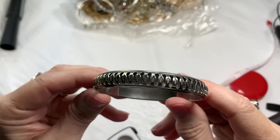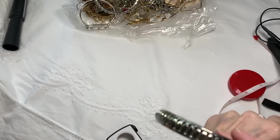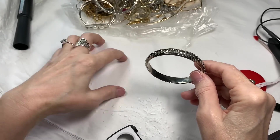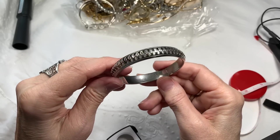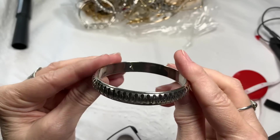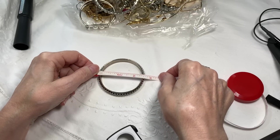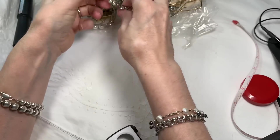Another silver bangle bracelet. Let me get my lights closer. I'm turning this around to see if there's any name or signature inside — there is not. It's a silver tone bangle and we'll say $2 on that. If you need a measurement, it measures about two and almost two and a half inches.